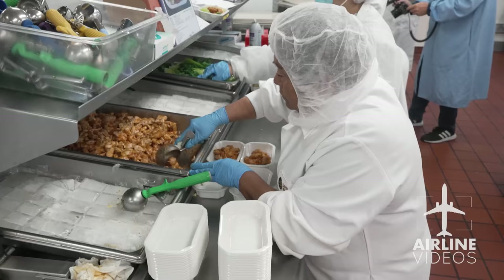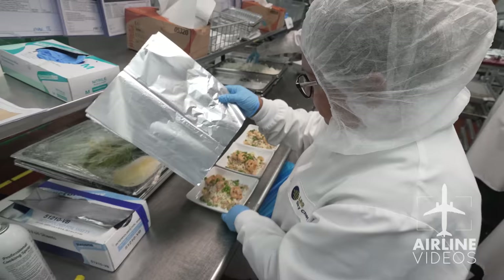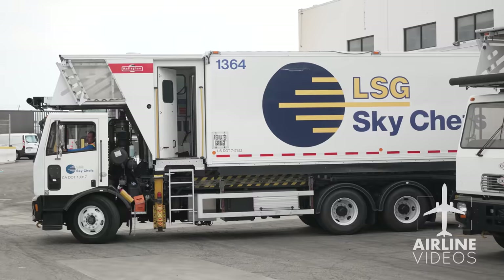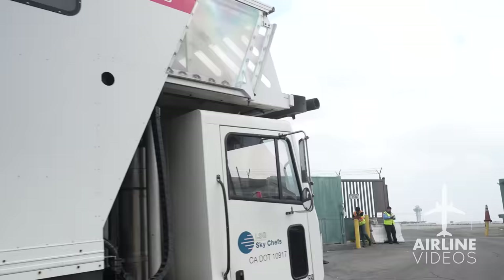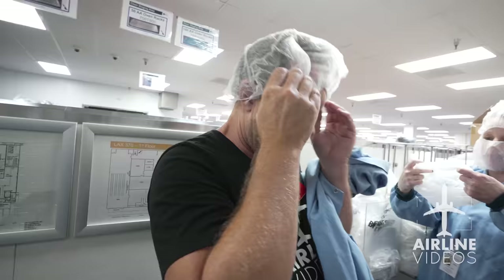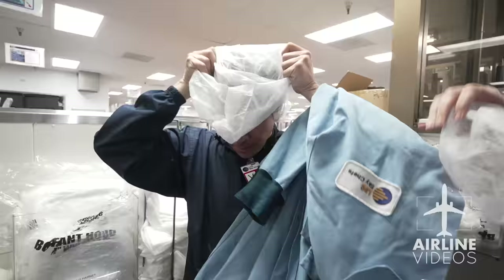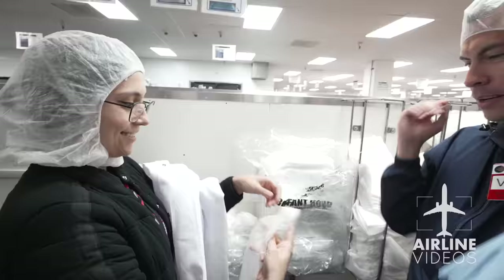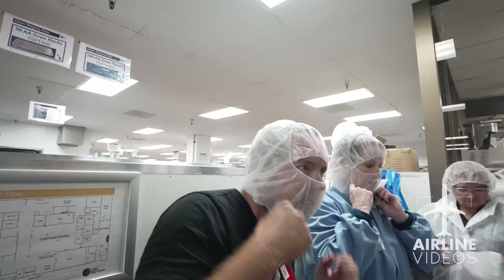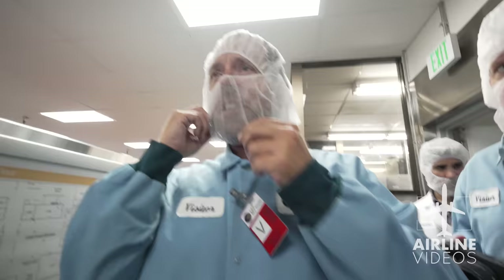We're always open here — we make food 24 hours a day, we cater aircraft 24 hours a day. Whenever there's a flight, we take food to that flight. It is a very busy place. Sky Chefs takes food safety and cleanliness very seriously, so before we go inside, we don all the appropriate attire.